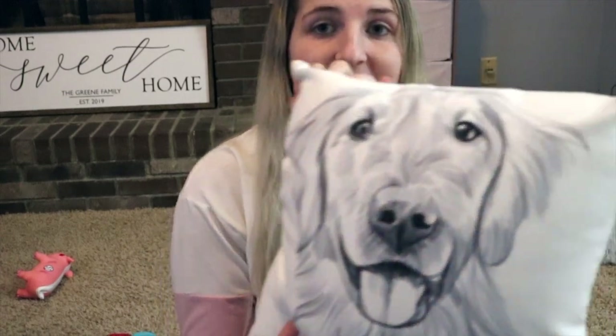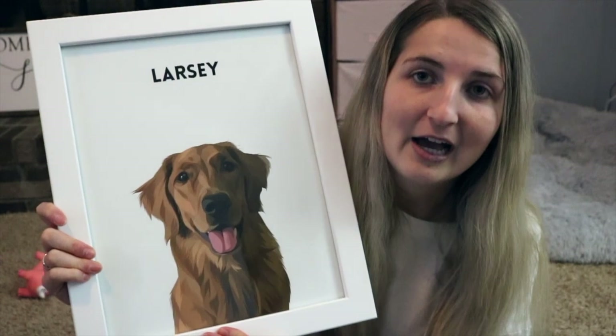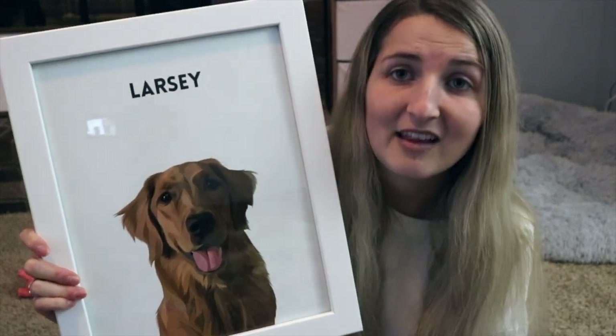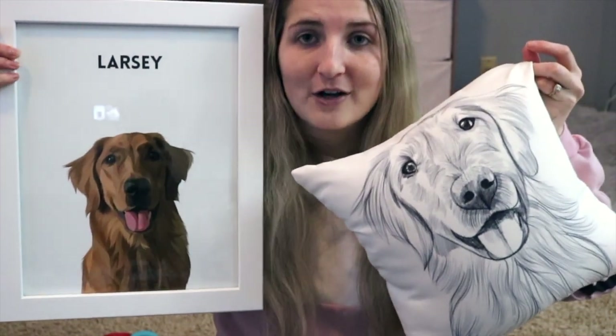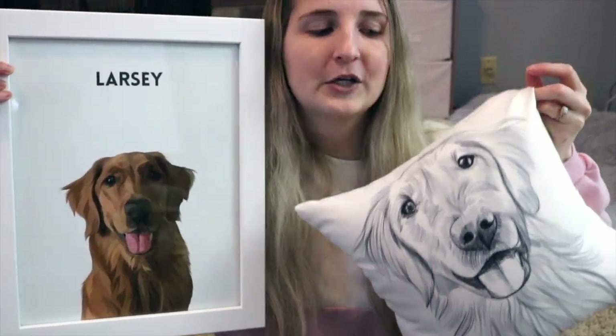Pak also reached out and sent us this custom pillow of Larsie that is hand drawn, and they sent us this really cute poster of Larsie that I already have framed. They turned out so much cuter than I could have ever expected. Now I need to get ones of Kobe J so I have one of each of them to match.